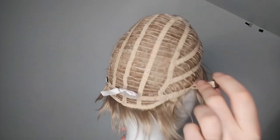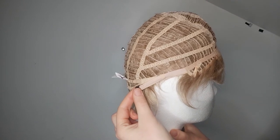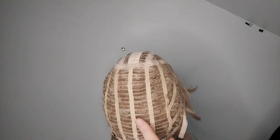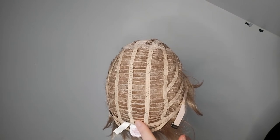Krista has adjustable tabs on the sides, which means you can tighten or loosen Krista whichever way you want. Krista also has open wefting, which means there's better air circulation and your scalp can breathe.